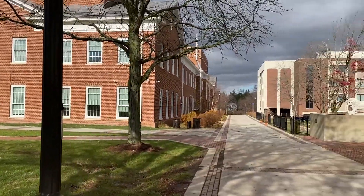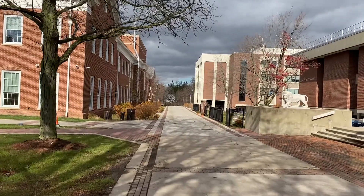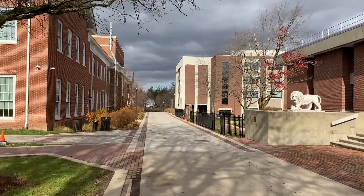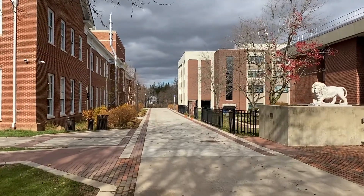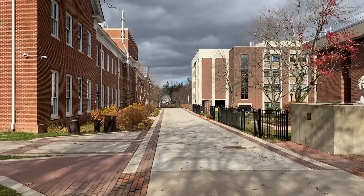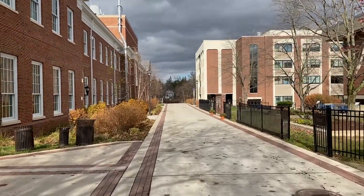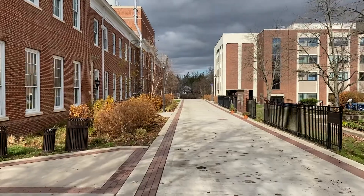We're going to walk down. We also see on the right the Forcina building which houses some of the classrooms and teaching labs which we are using in addition to the classrooms and labs in the STEM building.